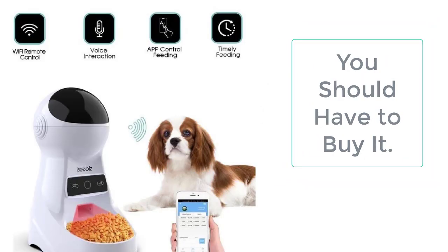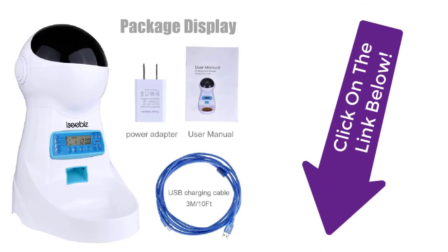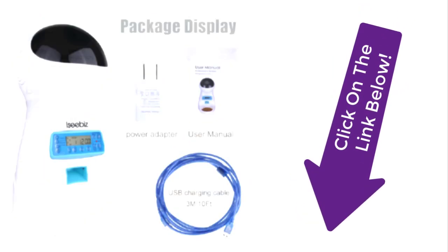This automatic cat feeder is a must-have for all cat owners who are often away from their homes. It will keep providing the cat with the right amount of meal at the right time, even when you are away. It is made up of stainless steel, which is safe for your cat and easy to clean.